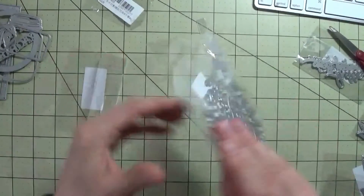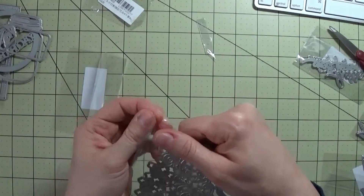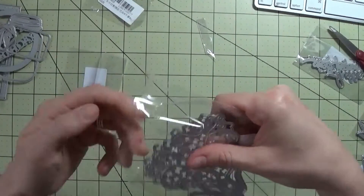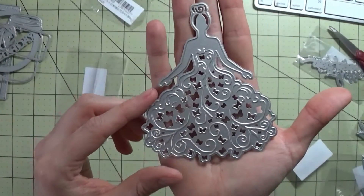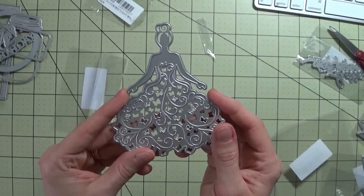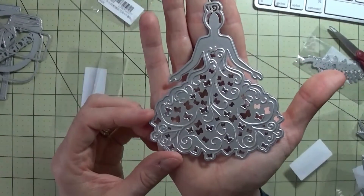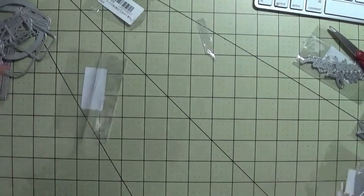This one is so beautiful. I think this one is called Princess — look at that. It is a bigger die that should be center stage on an A2 sized card. I really think this is a beautiful die, so I got that one as well.